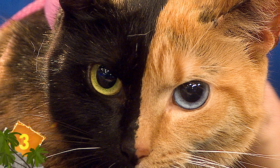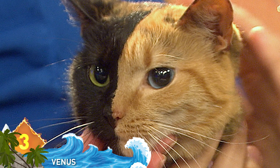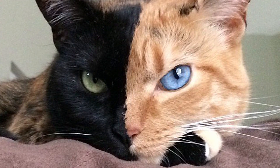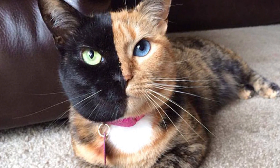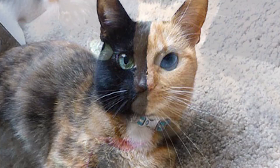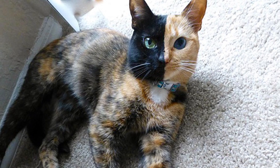Number 3, Venus. This is a cat who became an internet star and even has her own Facebook page thanks to her distinctive coloring. One half of the feline's face is jet black, while the other is calico, and her eyes are different colors as well — one is green, the other an icy blue. She's known as a chimera cat, and the different eye colors are caused by heterochromia, a result of too much or too little melanin. Her unique look invited comparisons to Batman's nemesis Two-Face.